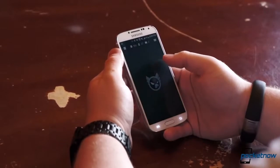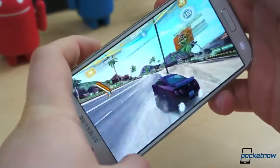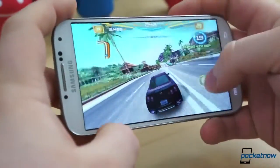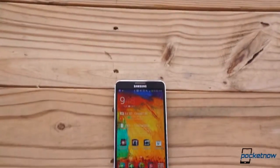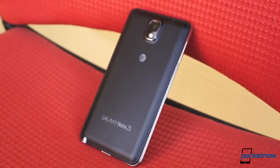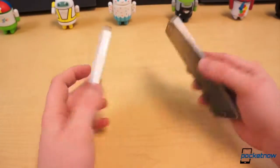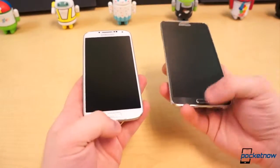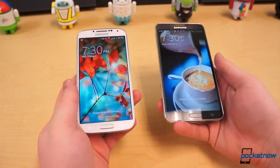Back in March, Samsung unveiled the fourth generation of its wildly popular Galaxy S line of smartphones in a rather dramatic, tap-dancing fashion. Reactions were mixed, and just last month Samsung pulled the curtains on the latest addition to its Galaxy Note line, the Galaxy Note 3. When treated as competitors rather than close relatives, how do they compare? Which is the more balanced smartphone, and which is worth your hard-earned cash? Let's find out.